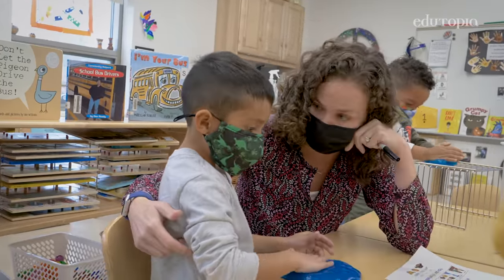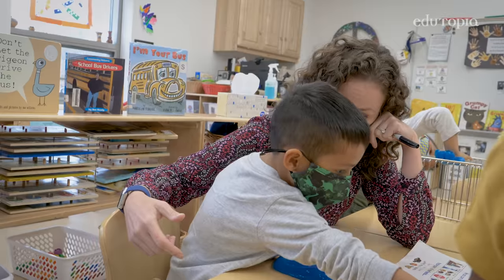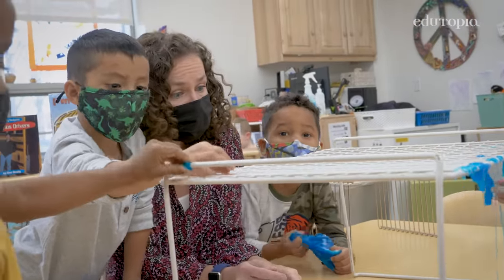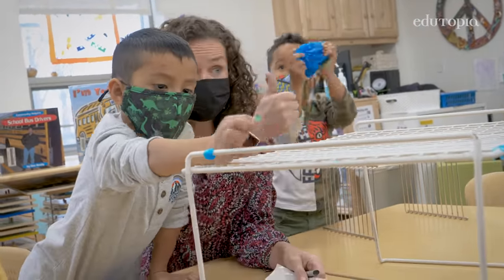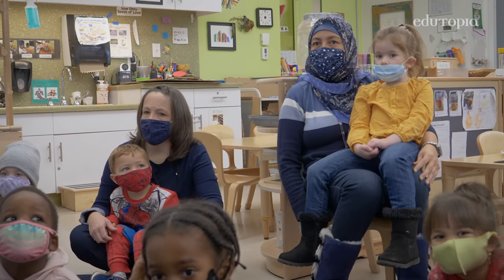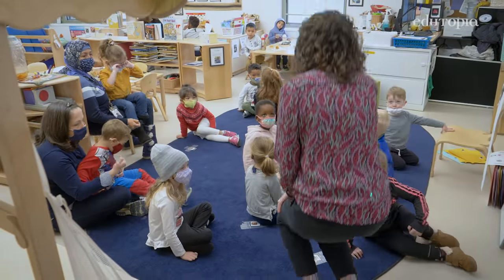So do you feel happy, proud, or grumpy? We recognize that children might not feel better — they might still be mad after a problem is solved. A child says: I feel happy. Do you feel happy? Originally, it sort of started so that all the teachers, paraprofessionals, and people coming into the classroom all had a tool to use with children.